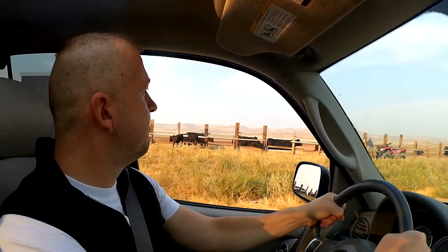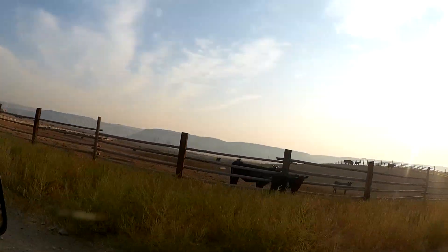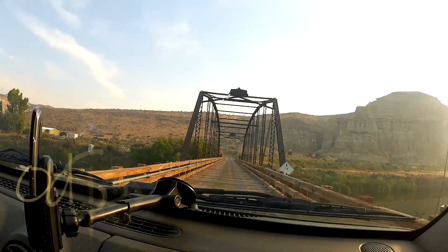As we made our way further up the gravel road, we passed a bunch of cows and some farms and made our way over an old spooky bridge.